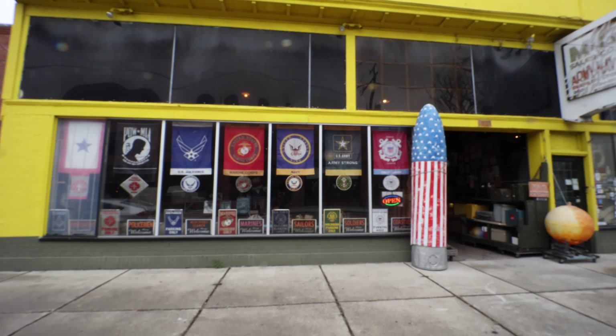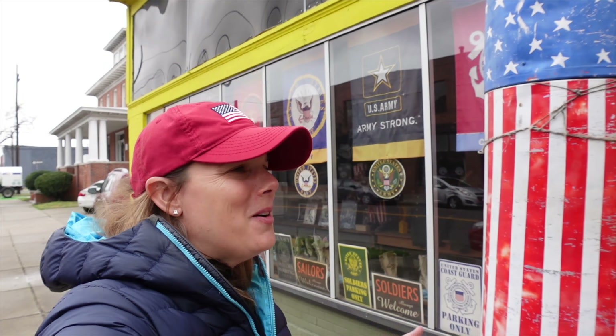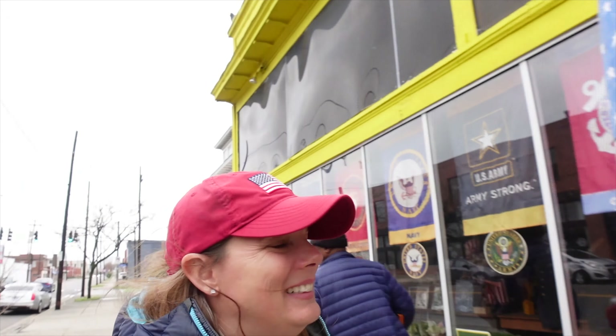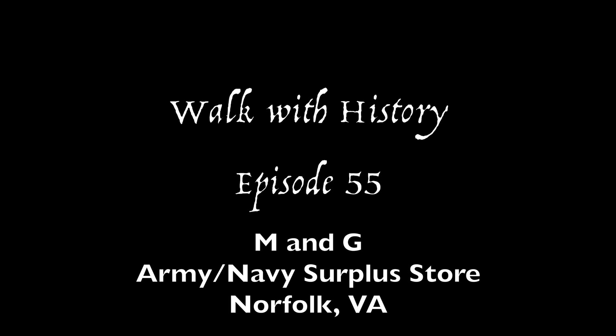As I leave the M&G surplus store here in Norfolk, I want to remind you these places are located all over the US — there's probably even one in your hometown. But if you're ever in Norfolk, come visit this one — it's the big yellow building right on Granby Street. The great thing about surplus stores is they're getting new stuff in all the time, so when you come back you might see something completely different. Thank you for joining me on Walk With History today. Come pay Larry and Laura a visit. On to my next Walk With History.